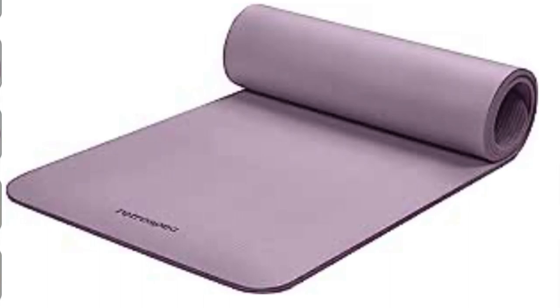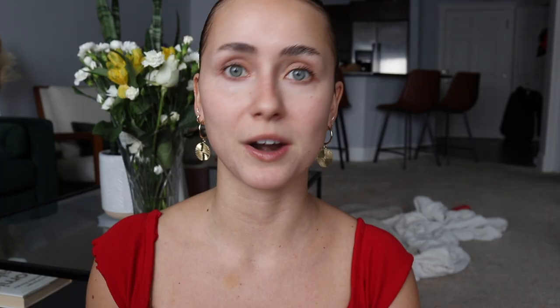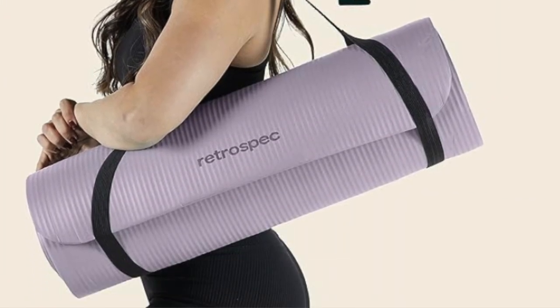A yoga mat, in case they don't have one — which surprisingly I don't have one yet, I got rid of mine. A foam roller — I got this one off Amazon and it comes with massage balls as well.